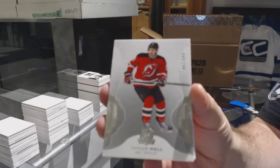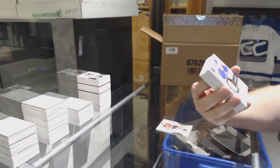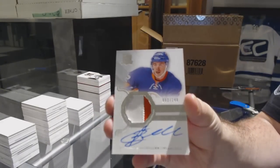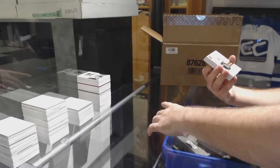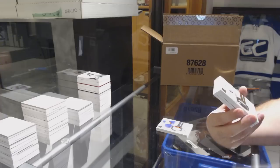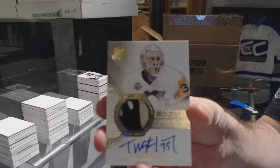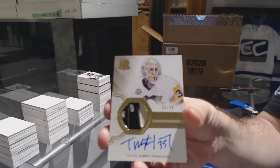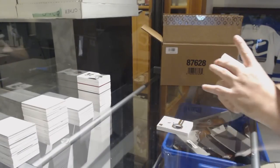249 Taylor Hall for the Devils — I would be stunned if it wasn't the Gretzky. For the Islanders, 249 — Anthony Beauvillier. For the Penguins — we've had a lot of these in this case — number 24, gold rookie patch auto, Tristan Jarry.